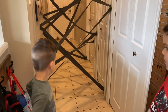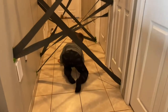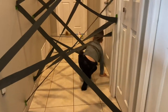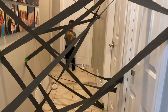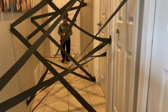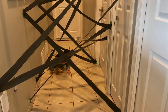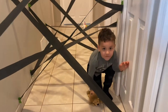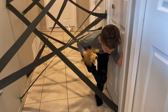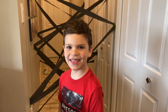Dominique, you go first. Let's do it. Are you ready? Yeah. Do it.